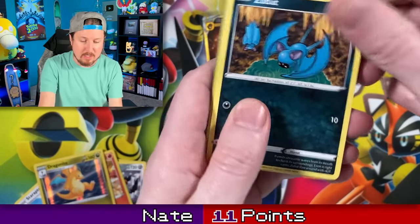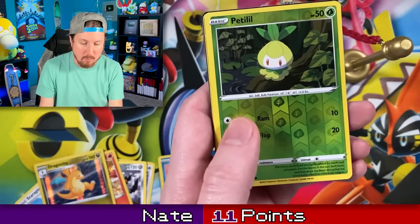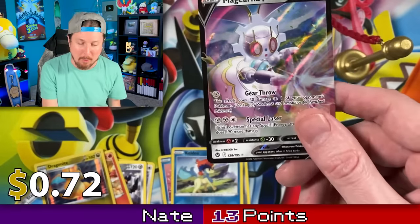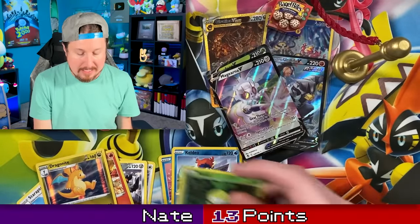Going into the next Silver Tempest booster pack — this is pack number four from the Foycoco box. We got — uh-oh — going into Magearna. Two more points. I think we got the nine points we need.